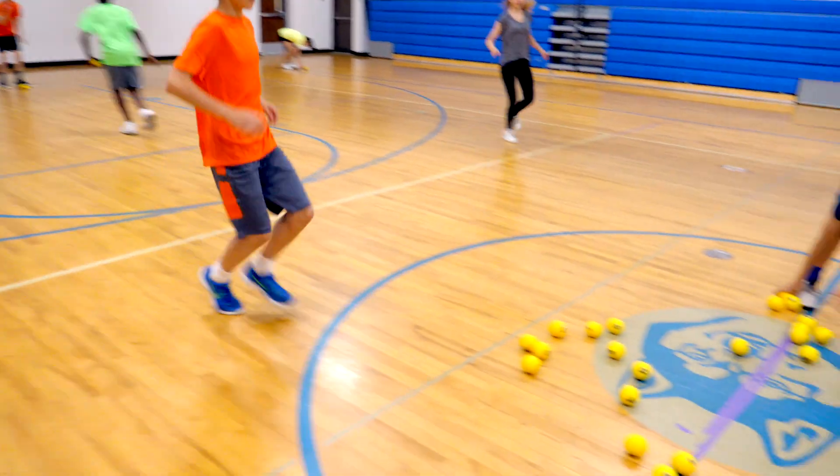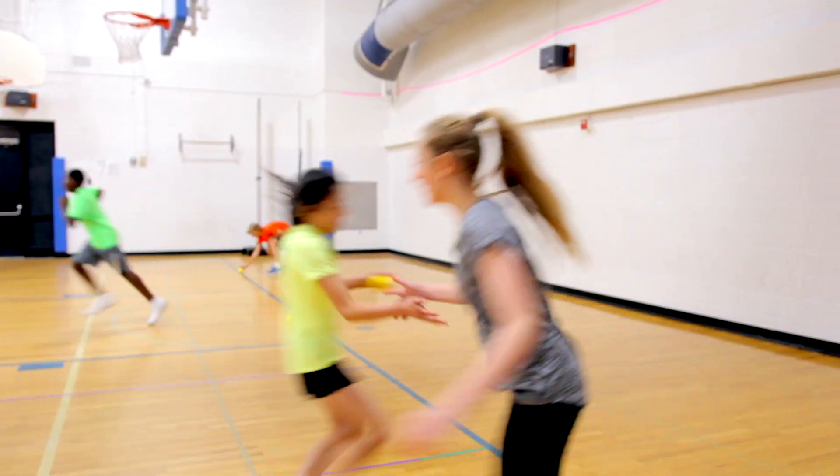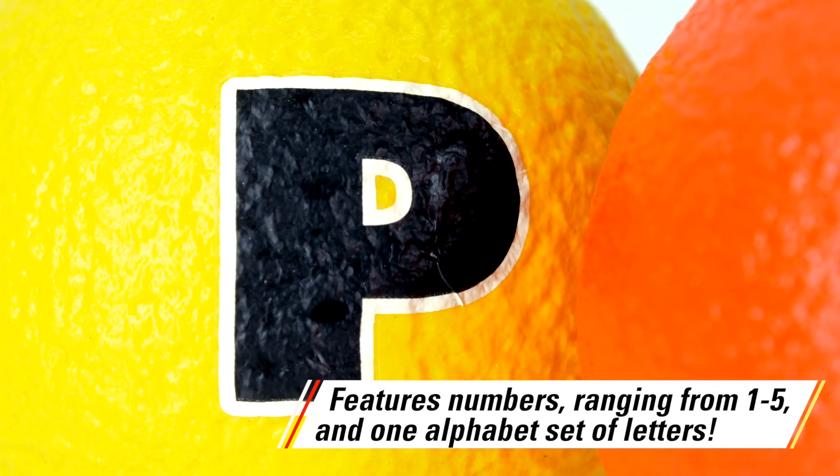Six included activities increase coordination, agility, academic, and teamwork skills. Unique coded foam balls feature numbers ranging from 1 to 5 and letters for endless game activity variations.